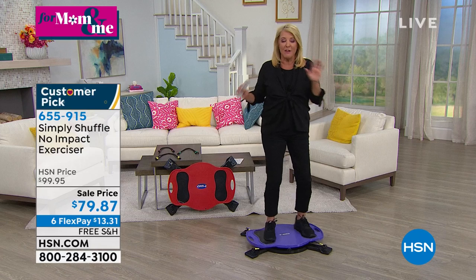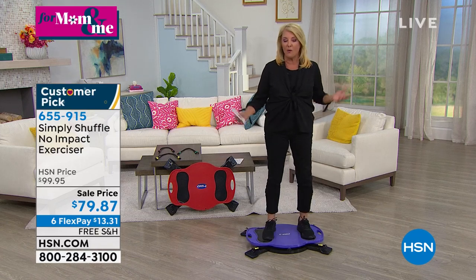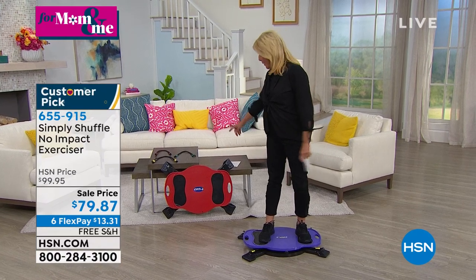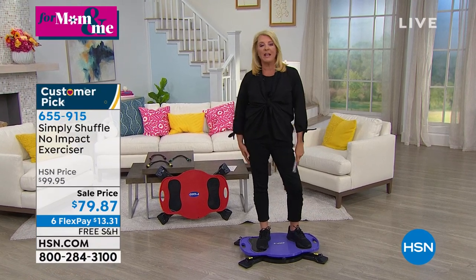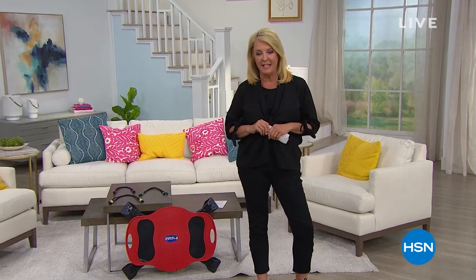We've sold four to six hundred of them at this point. You can use automated ordering, and we have the red or the purple. At HSN we want to do our part in helping slow the spread of COVID-19, and in taking care of yourself — which is the theme of this hour — you're also helping to take care of those around you.